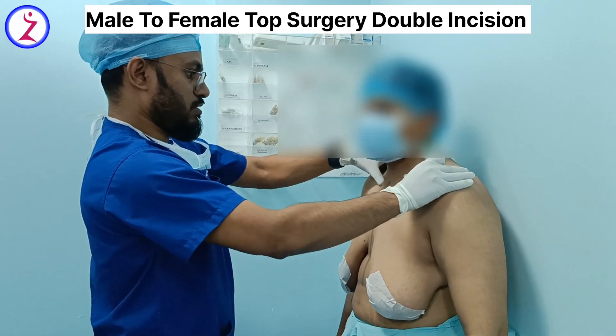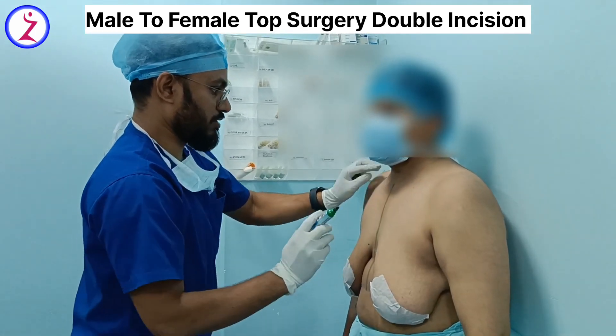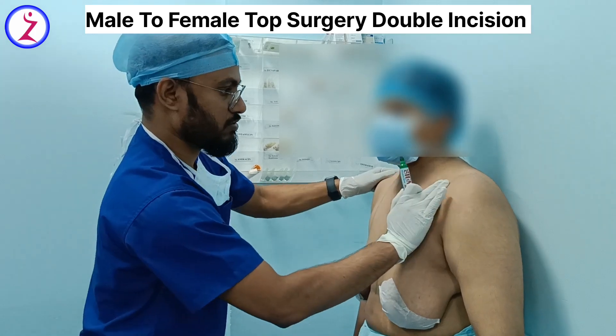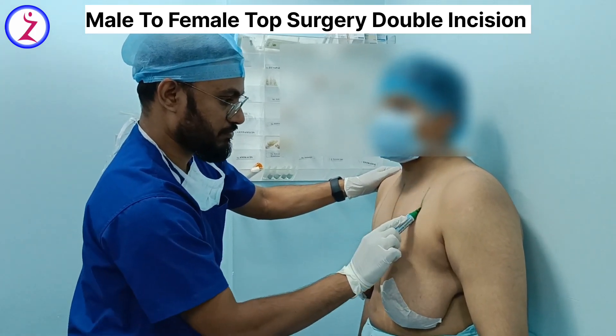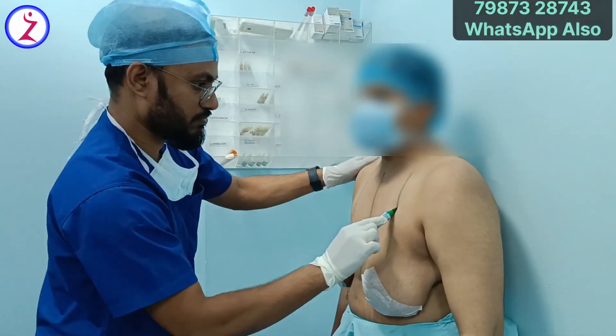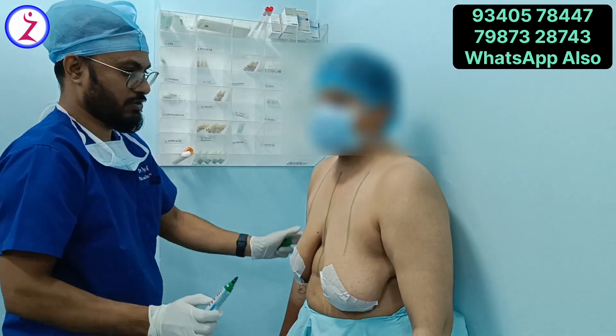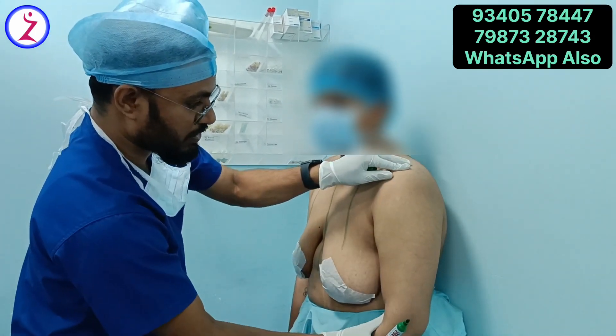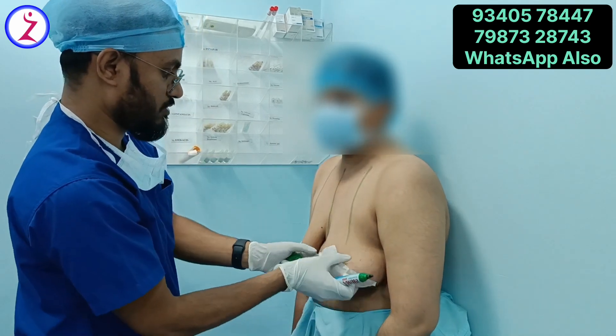Top surgery is usually done in two ways. For patients who have a lesser volume of breast tissue, we do QL surgery — a small incision around the nipple areola, and we suction out the fat and excess gland. If breast volume is more, we perform a double incision mastectomy.